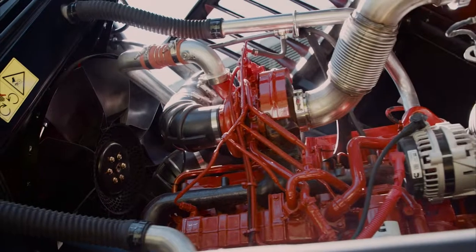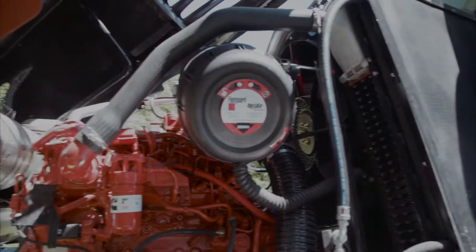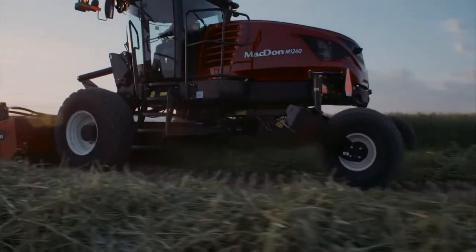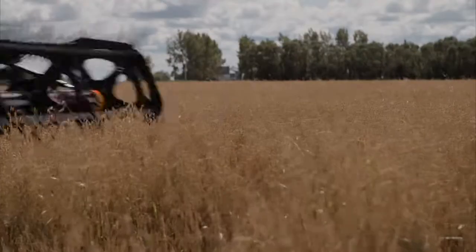Choose from a Cummins 6.7-liter turbo diesel engine that delivers 248 horsepower at 2200 RPM, or a Cummins 4.5-liter turbo with 173 horsepower at 2400 RPM. Either way, more engine power combined with increased header drive capacity means M1-series windrowers are ready for any harvesting situation.